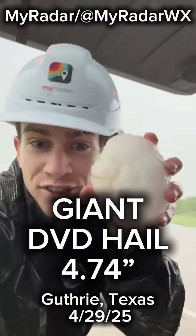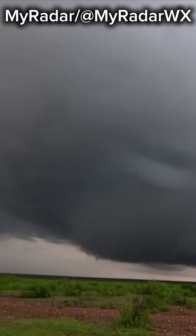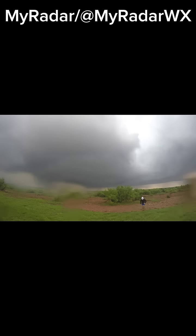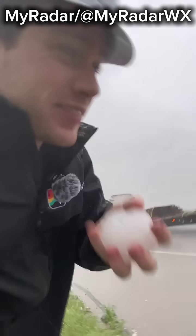I just found one that's five inches across — DVD-sized hail here. We just got some giant hail. Look at these. They're the size of baseballs. It's still hailing right now.